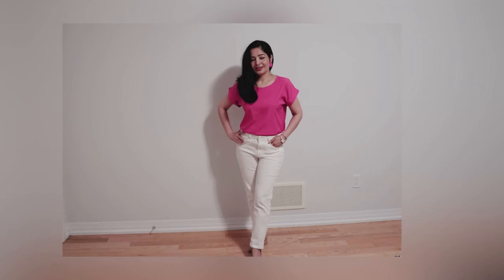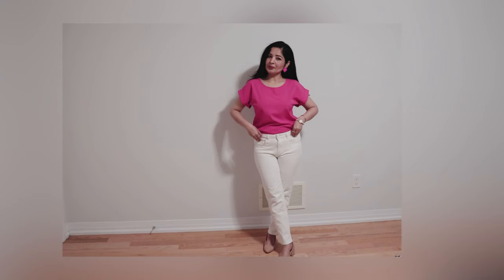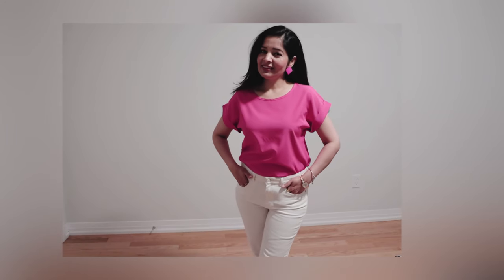Another trending color of this year is hot pink — in fact it had been trending since last year from the Barbie movie. I kept the same footwear as the last outfit but I did change my earrings to bright pink matching ones.